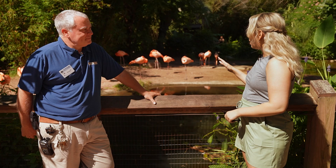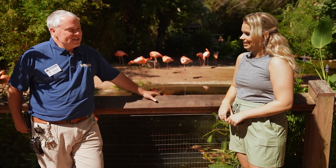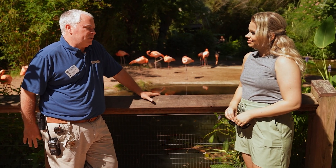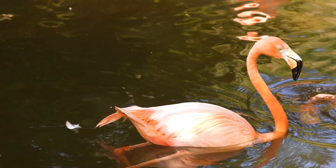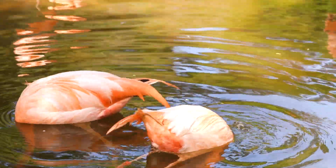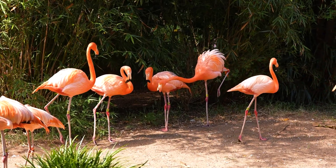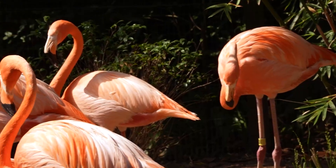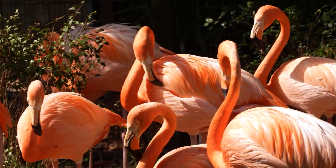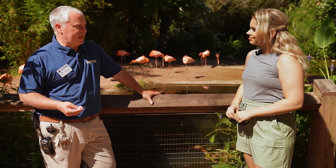Tell us a little bit about the process you've been going through with these baby flamingos. With any of our newborn animals, we're very concerned about making sure they're safe. The team works with the flamingos and they do the nest building — everything they're supposed to do. Then once they lay the egg, we actually take the egg back into the incubator to make sure it's developing appropriately and hatches okay.